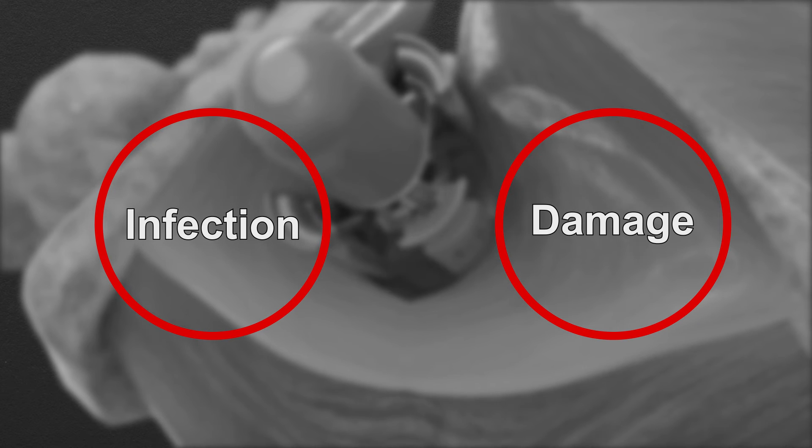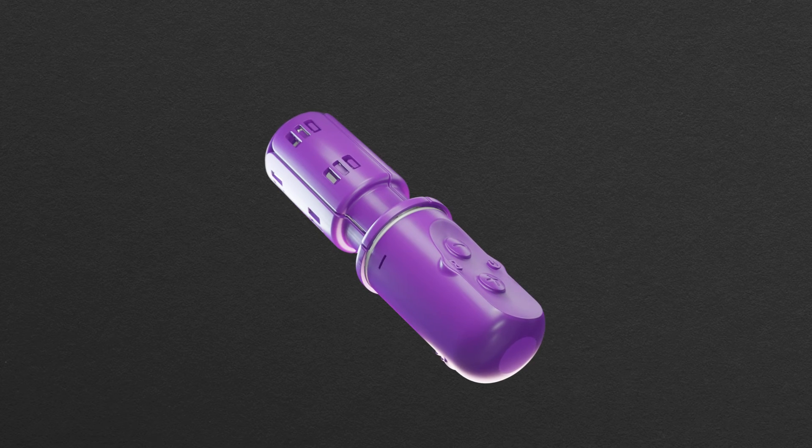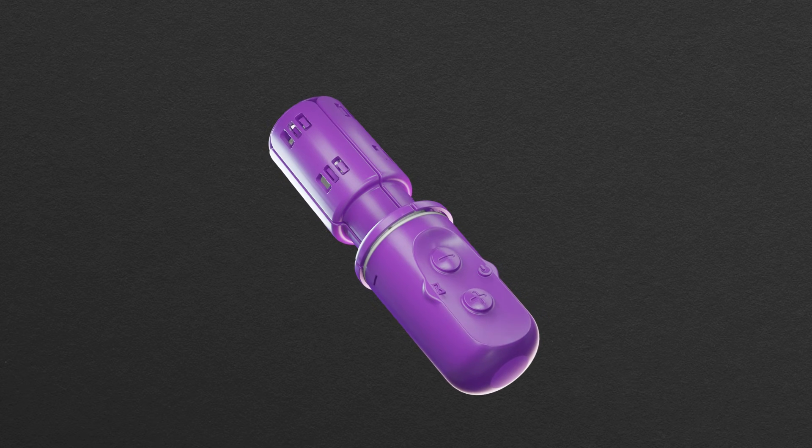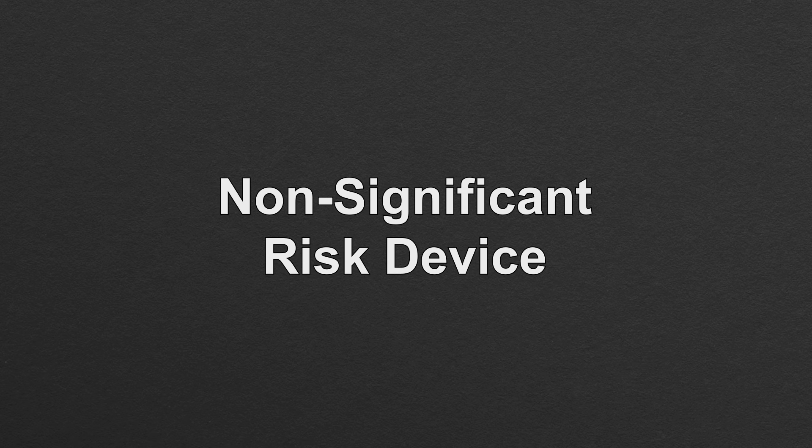As with any device inserted into the vagina, there is the risk of infection and damage to vaginal and perineal tissues and the surrounding muscles. Materna Prep is an investigational medical device, so there may be risks that are unknown at this time. Materna Prep has been categorized as a non-significant risk device.